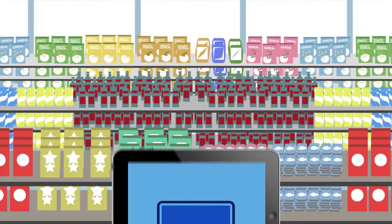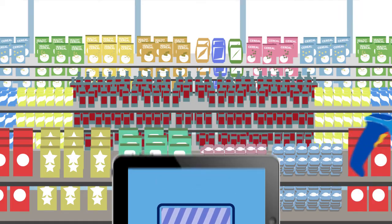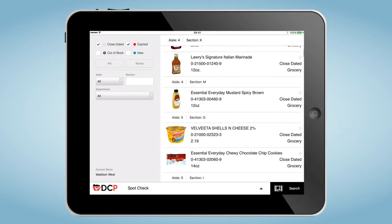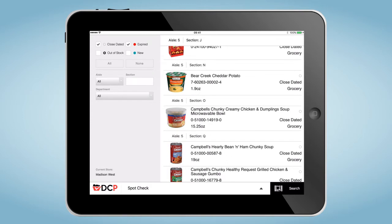So how does it work? A one-time implementation captures a date for each product in your store. DateCheck Pro then notifies you of products that are close to expiring or are already expired.